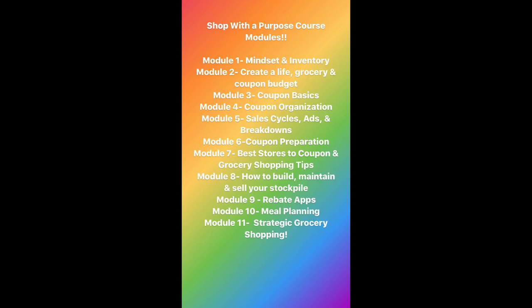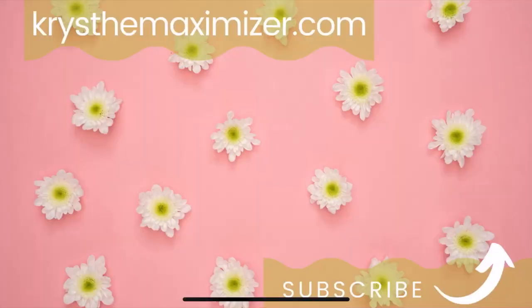My Shop with a Purpose course is open for enrollment! It is a deep dive into couponing, budgeting, meal planning, and strategic grocery shopping. If you're tired of overspending on groceries, not having everything you need to cook, or just shopping without a method — this course is for you. It has 11 modules taking you from coupon basics all the way through meal planning, creating a budget, and building your strategic shopping plan. Click the link in my description box to sign up today. An affordable payment plan is available. Please like, share, and subscribe — thank you for watching!